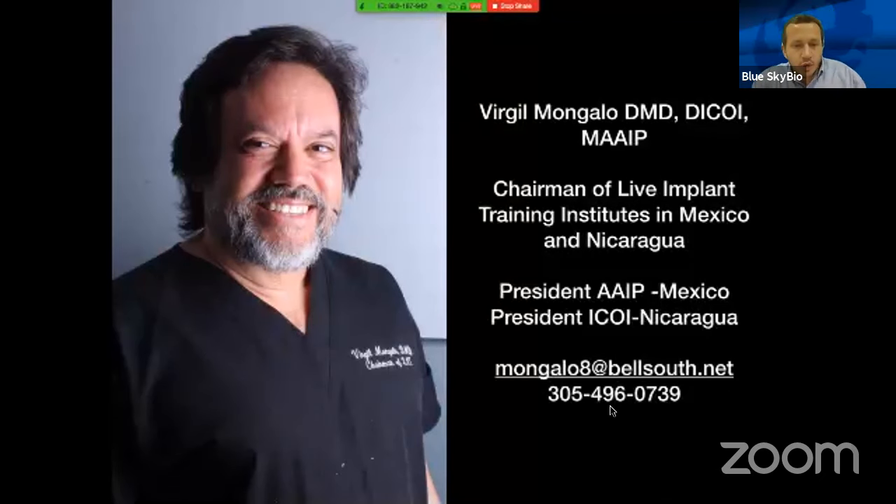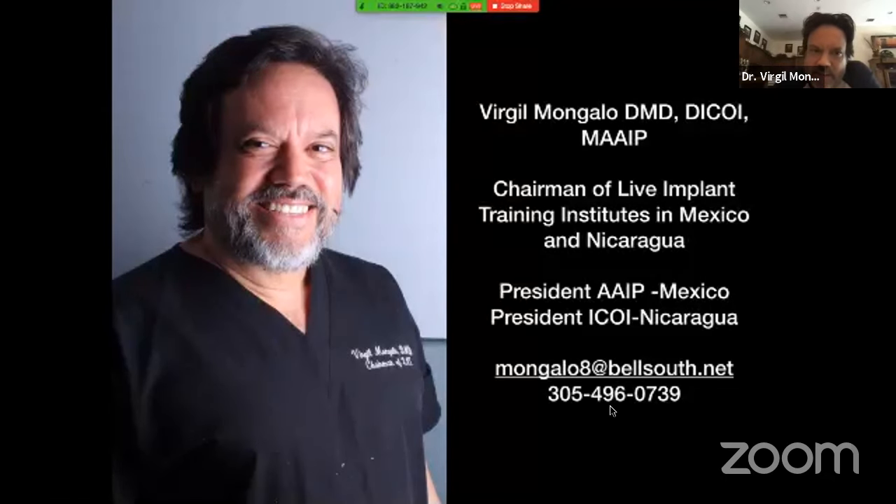Before we get into the questions: if somebody wanted to attend one of your courses in the future, where could they see information about upcoming courses? The website is liveimplants.com — L-I-V-E-implants.com. We have five different courses and all of them have a component of patients. We guarantee that if you're a beginner who's never placed an implant, you'll place anywhere from 25 to 30 implants on patients in a week.